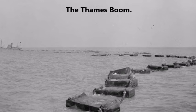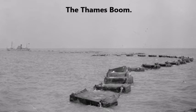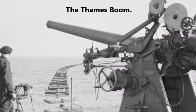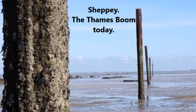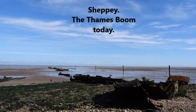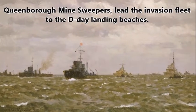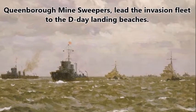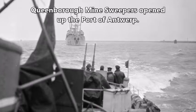The Thames boom, stretching from Sheppey to Shoeburyness, was built with heavy wooden floats to prevent submarines passing below and Schnellboats passing above. The Sheerness anti-submarine boom required 14 trawlers and tugs, 5 lighters, 5 civilian motor launches and employed 400 people. Queenborough minesweepers led the invasion fleet to the D-Day landing beaches and opened up the port of Antwerp, allowing war materials to arrive right on the front line.